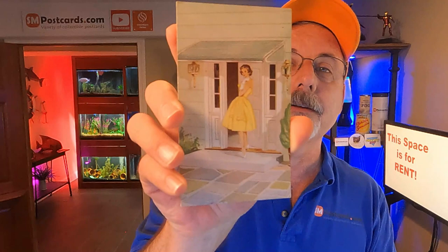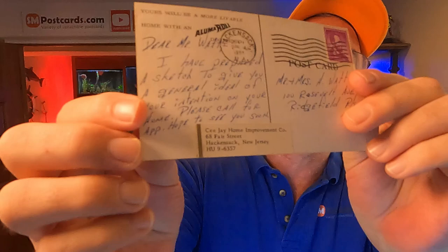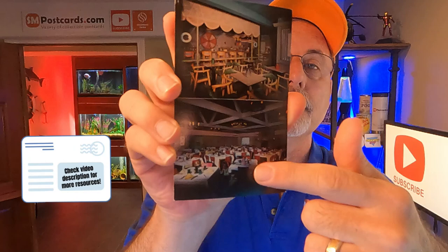Then I got this aluminum home improvement ad card — a lady standing in the doorway, vertical card, posted in 1962-63. Just an advertisement type thing they sent out to people. Four to five dollars. Then I sold the Charcoal Pit — it's a barbecue house, broiled steaks restaurant, multi-view with two views. I think it's in New Jersey. Four to five dollars.